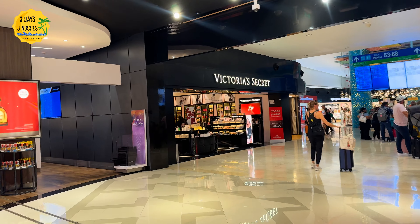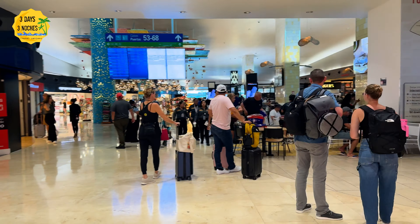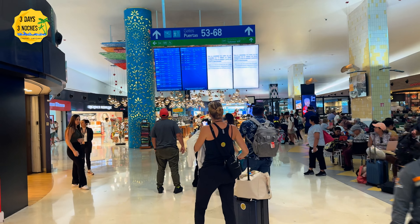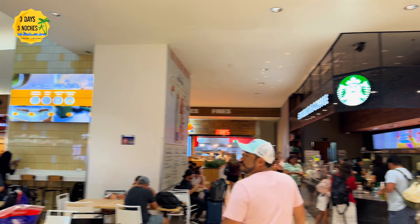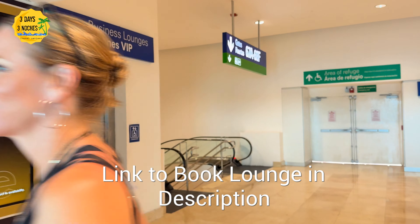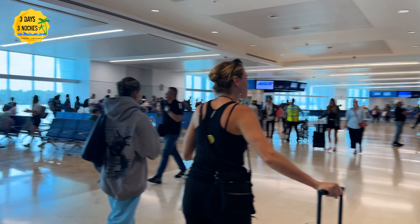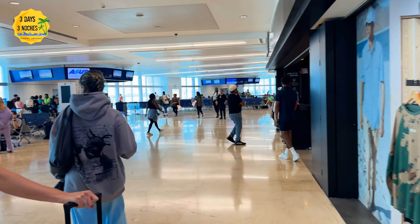Terminal 4 seemed to have a lot more shopping options, so if you're stuck at the airport or still need to get souvenirs, there are quite a few more options here than in Terminal 3. I'm glad I didn't pay for the airport lounge this time, but it is something I usually recommend — especially if you get there early. For around $59 you can get food and drinks, charge your devices, and hang out before your flight.